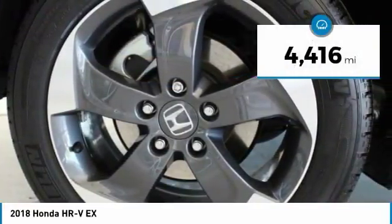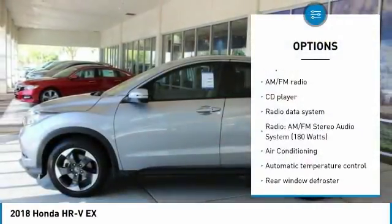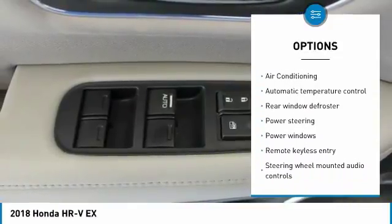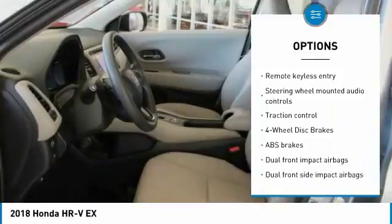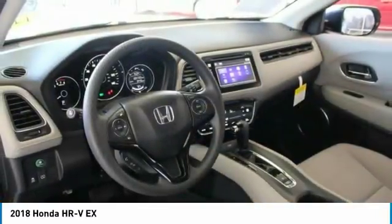This vehicle has less than 5,000 miles. Here are some of this vehicle's great options: traction control, air conditioning, dual airbags, power steering, four-wheel disc brakes, electronic stability control, security system, fog lights, CD player, and trip computer. Come take a test drive today.